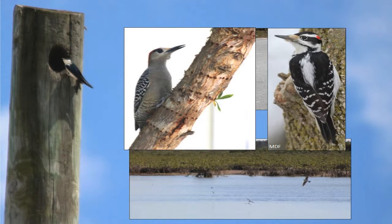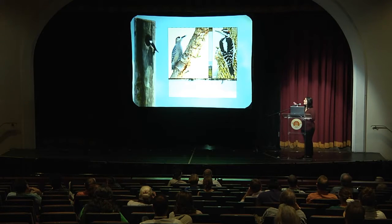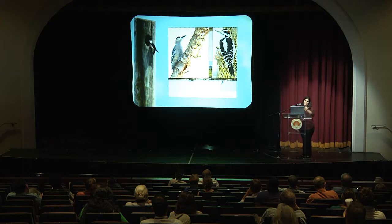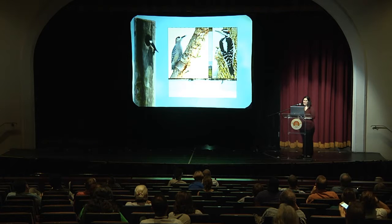The Bahamas swallow is an obligate secondary cavity nester, meaning it requires a cavity or hole in an otherwise solid structure to build its nest, but it cannot create its own cavity — it requires other species to do that for it, specifically the hairy woodpecker and the West Indian woodpecker. The West Indian woodpecker is only on Great Abaco. The Bahamas swallow is also an aerial insectivore: it consumes only flying insects, catching them while flying through the air. You can thank the Bahamas swallow for attempting to keep those biting insects under control.